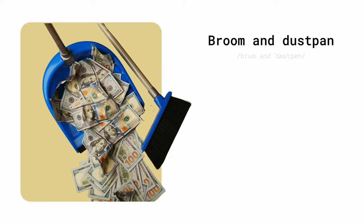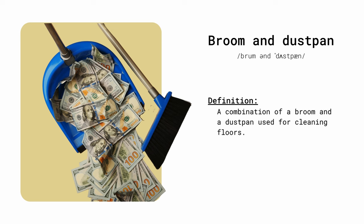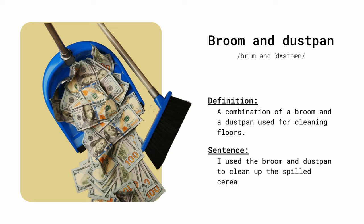Broom and dustpan. A combination of a broom and dustpan used for cleaning floors. I used the broom and dustpan to clean up the spilled cereal.